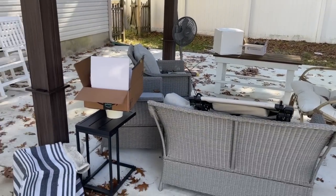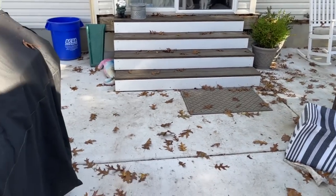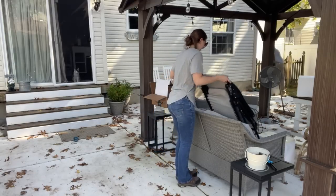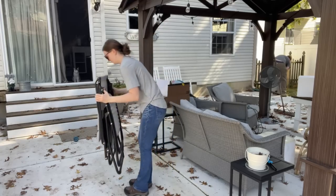Hey guys, welcome back to my channel. If you're new here, my name is Genevieve. Today's video is a backyard clean and decorate with me for a cozy fall evening. I wanted to thank Giga Lumi, a solar light company, for sponsoring today's video.